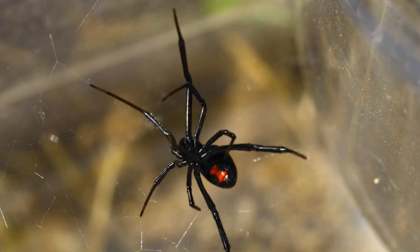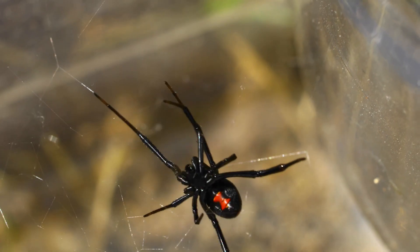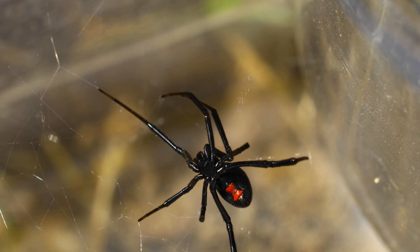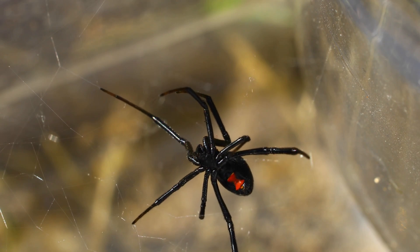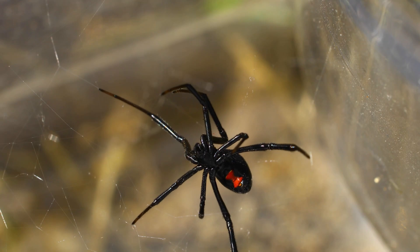Black Widows are part of the Latrodectus group, which has over 30 species worldwide. Depending on the species, there may be variances in colours and sizes, and they may live for up to three years. Learn what species is in your area so you can be properly informed.